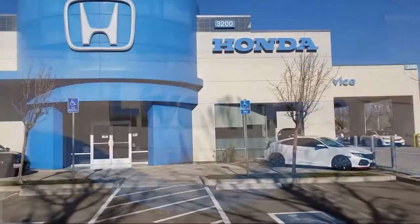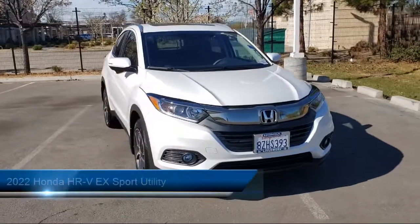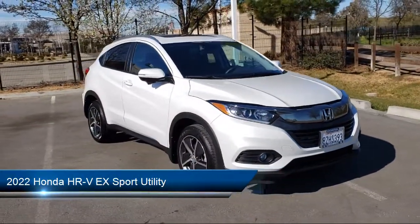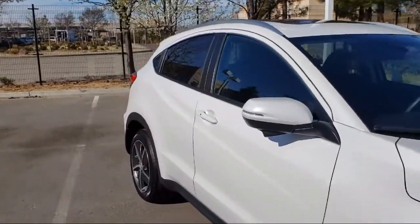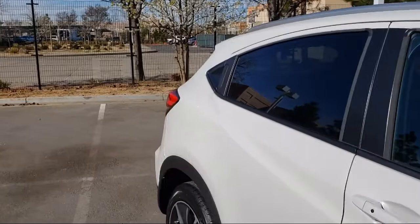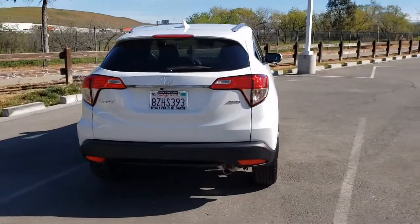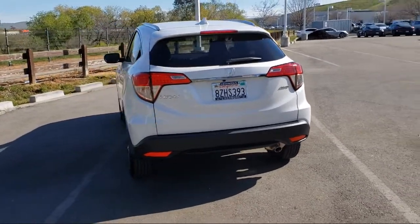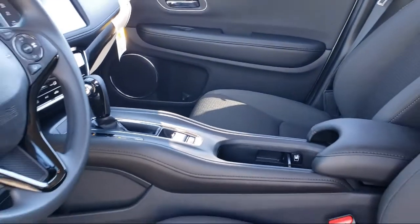Welcome to Livermore Honda, and here's a look at one of our great vehicles for sale. It comes equipped with rear view camera, dual front side impact airbags, auto high beam headlamp control, Sirius XM satellite radio, heated front seats, keyless entry, split fold down rear seat, roof rack, Apple CarPlay and Android Auto, heated door mirrors, and has less than 5,000 miles on the odometer.